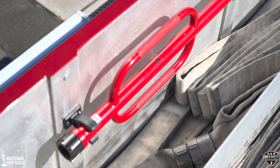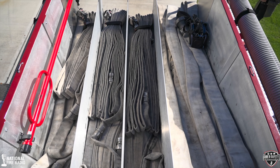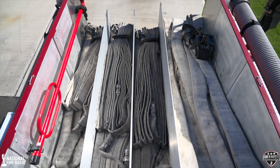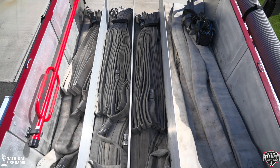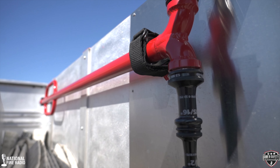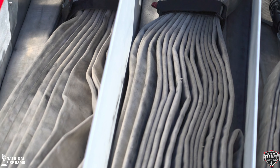Here we are on top. We designed the truck around a hose bed — the hose bed was our most important thing. We said: here's our hose bed; these are the lengths, widths, and height I want. Now tell me what you can fit for water. We didn't just go with the standard 500-gallon tank. We ended up with a 620-gallon water tank and 30 gallons of foam. We're mostly an urban-suburban area with a lot of water, but we want as much water as we can carry.